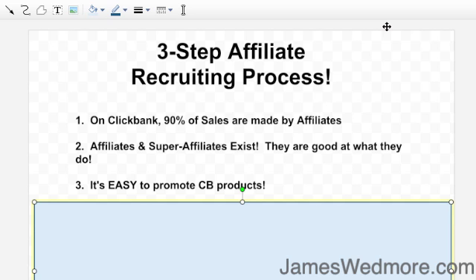Number two: affiliates and super affiliates exist — they're out there. There are people who do nothing but drive traffic. They're professionals, very good at driving traffic to other people's offers. They've never written their own course or product. They exist, they're looking for products to promote, and they're good at what they do. Number three: it's really easy. People ask me why use ClickBank — I say it's because it's the easiest to get affiliates. ClickBank is so easy for affiliates to promote products and for you to get others to promote yours.